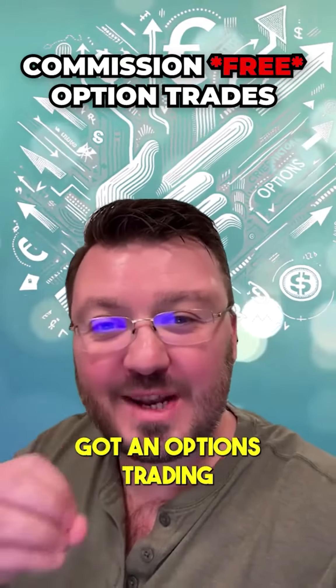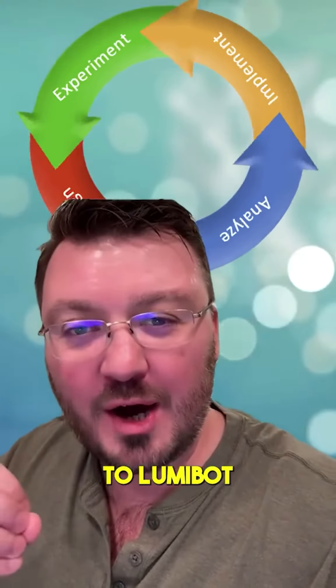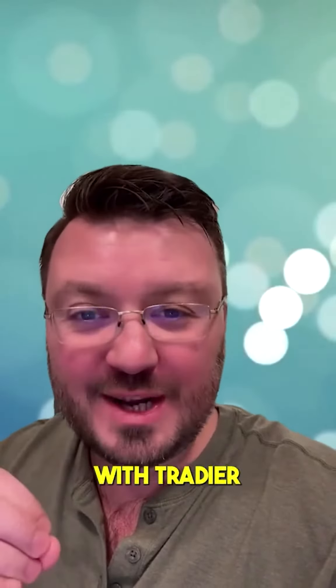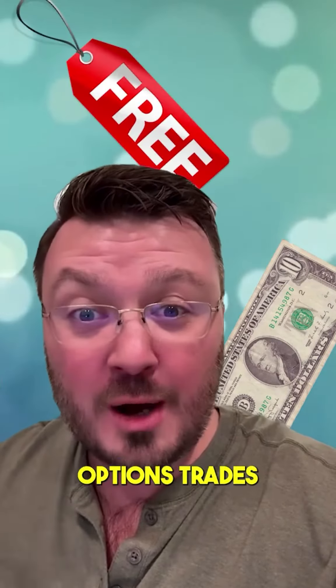I officially got an options trading algorithm running on this brand new broker that we're adding into Lumibot called Tradier. For those of you that are not familiar with Tradier, it is a fantastic broker that essentially allows you to spend $10 a month to get free options trades.